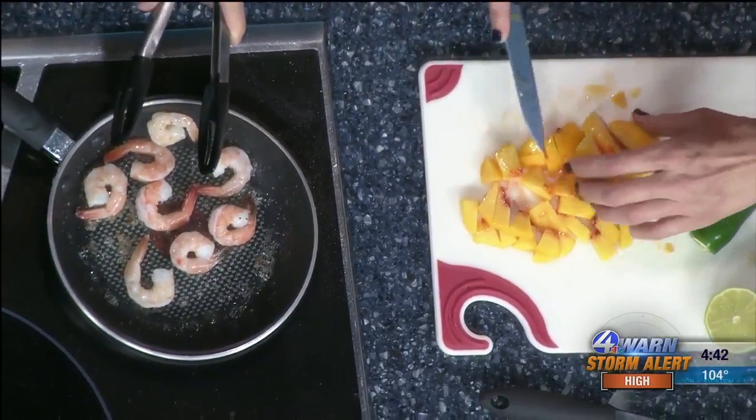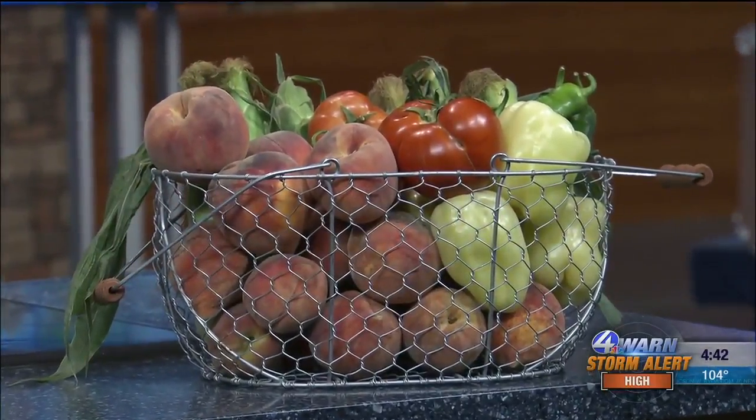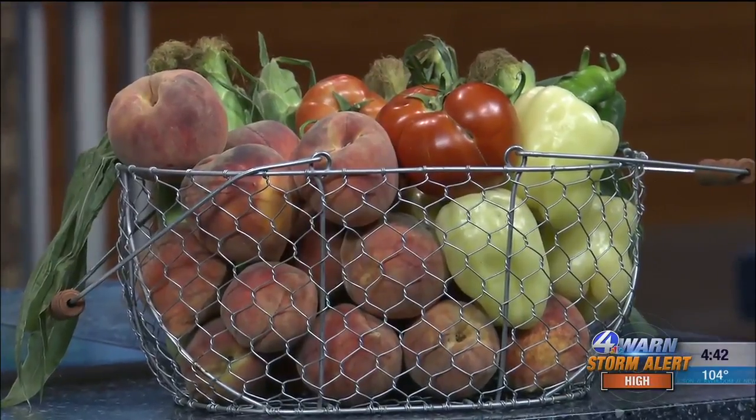Any ingredients you buy — like tomatoes, jalapeños, peppers — if you pick five pounds or more of peaches, that's on sale. You get a discount on it, as well as all of our salsas that we have already made are 20% off at the farm this weekend. So that's always a fun one.